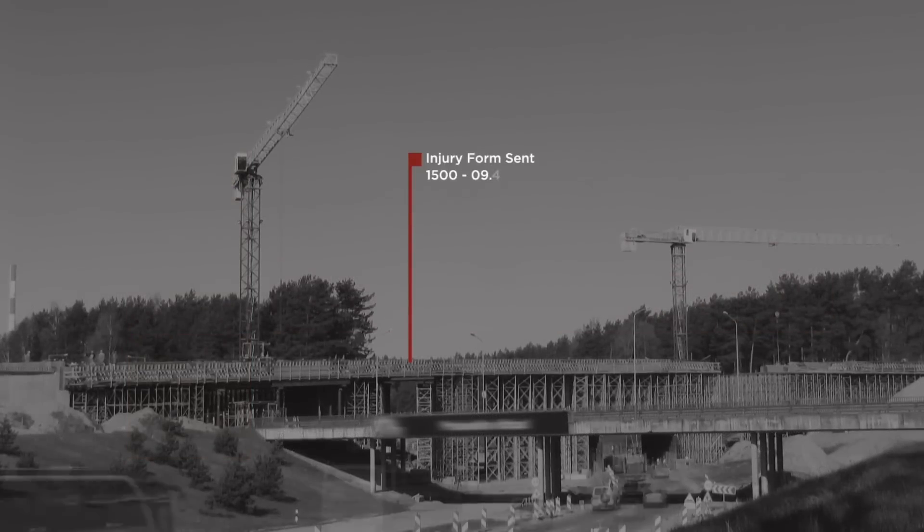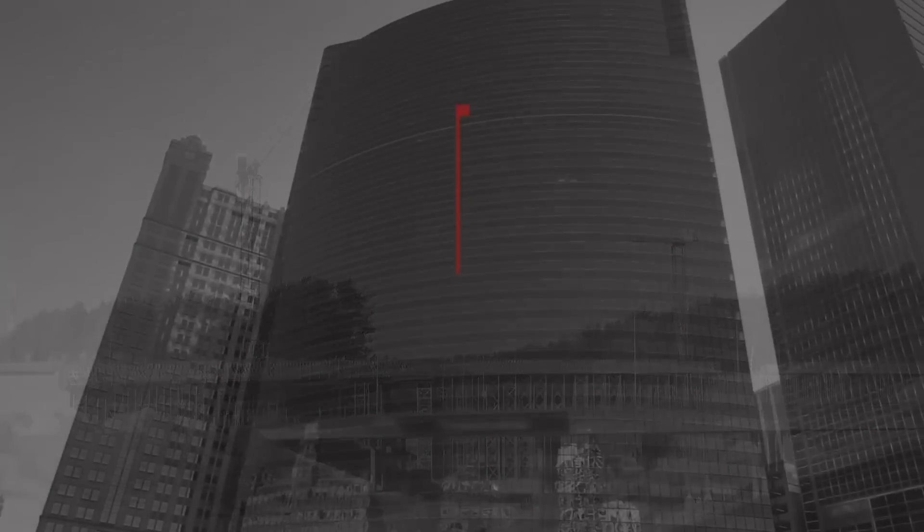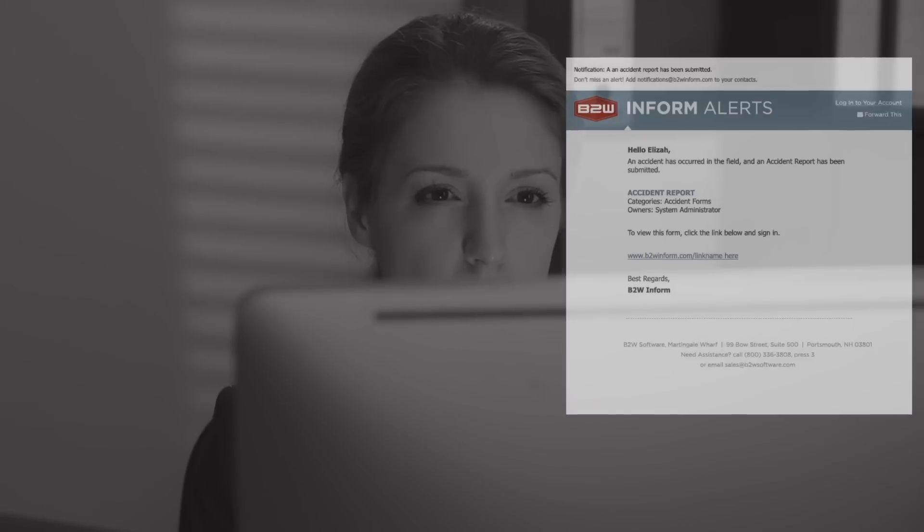B2W InForm also gives you the advantage of using data to trigger immediate alerts that can be delivered in the application and by text or email. For example, you can easily set up the system to deliver an alert to executives or the safety director any time someone submits an accident form that includes an injury report.